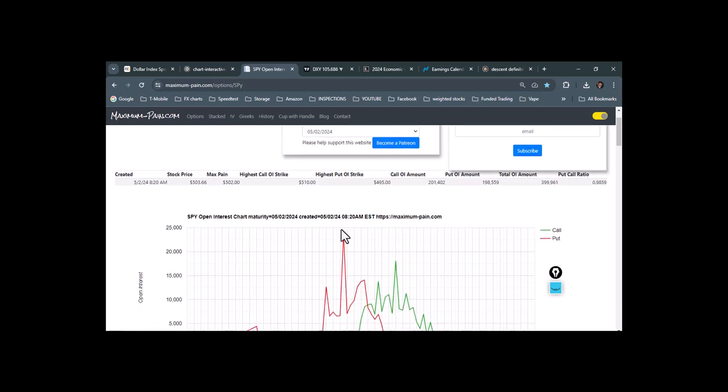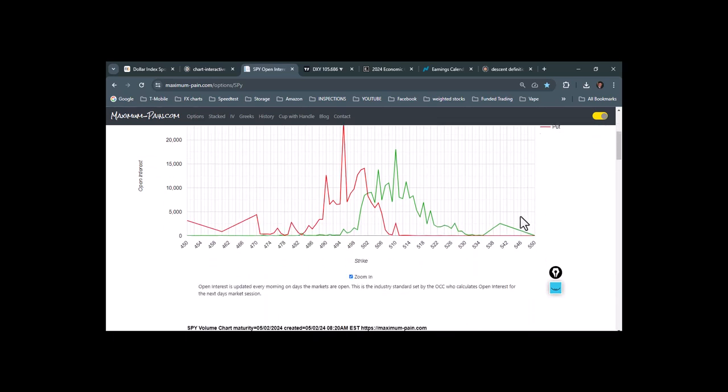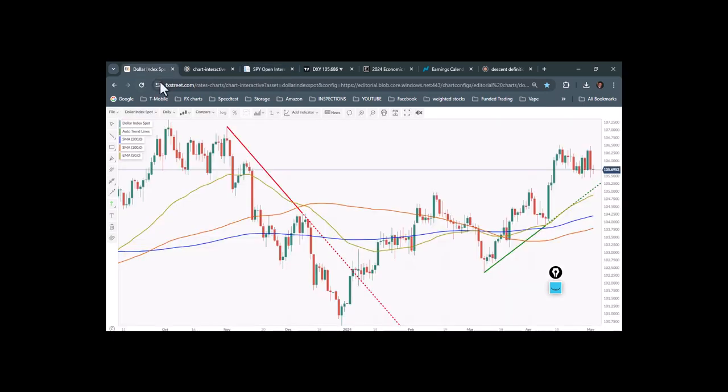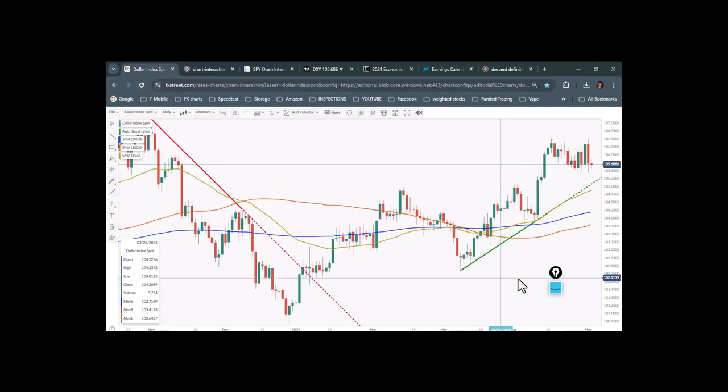Max pain today is 502. The put-to-call ratio is essentially one-to-one — right at 0.98 — and this is regarding only the options that expire today. That's our max pain number. Then let's go look at the US Dollar Index and visit earnings.